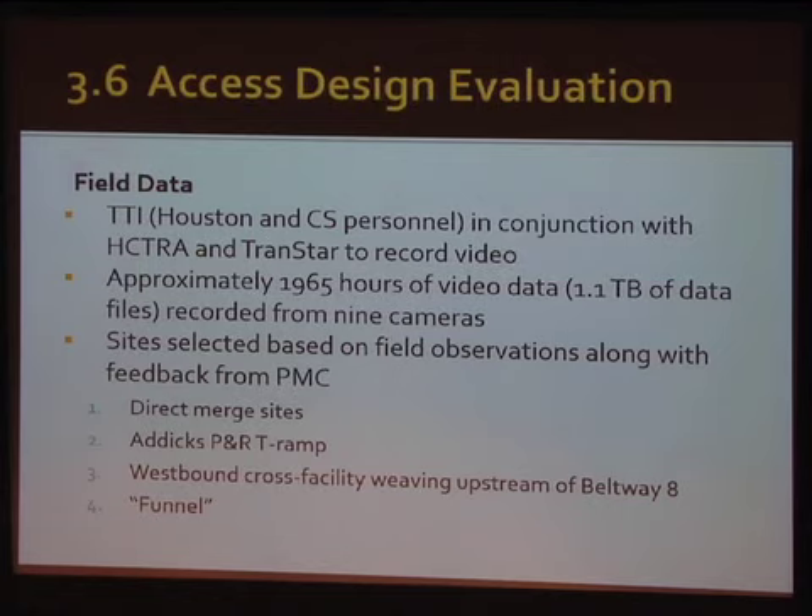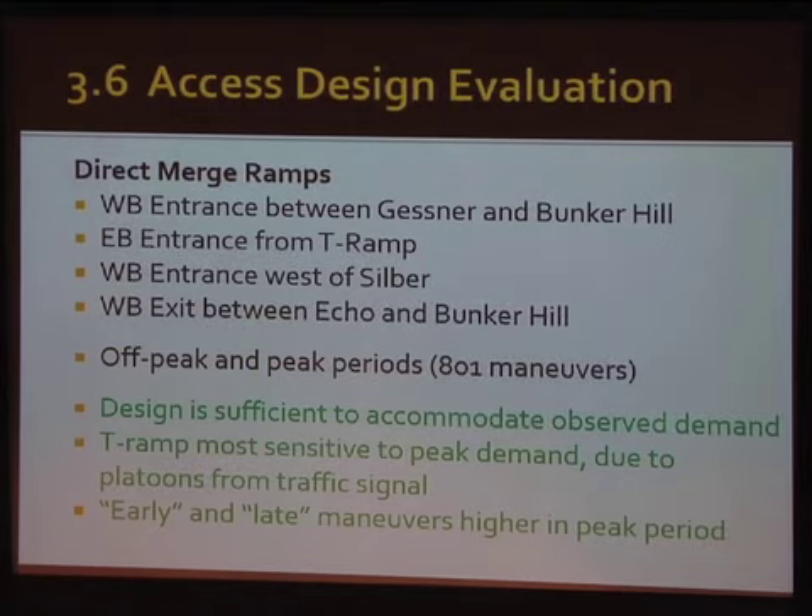We did that for four types: the direct merge sites like the Post Oak entrance ramp, the Attucks T-ramp, and then cross-weaving facilities at Beltway 8 — where we looked at how long it took people to move all the way across six or seven lanes of traffic to make their exit. At the western edge is what we call the funnel, where we had a diamond lane and then a true lane-add entrance to the facility.